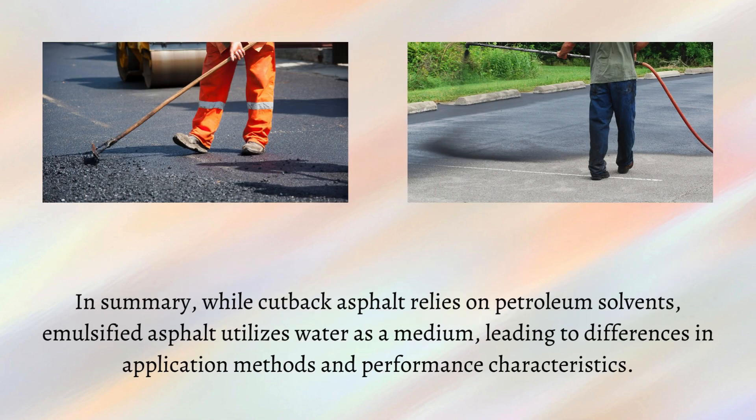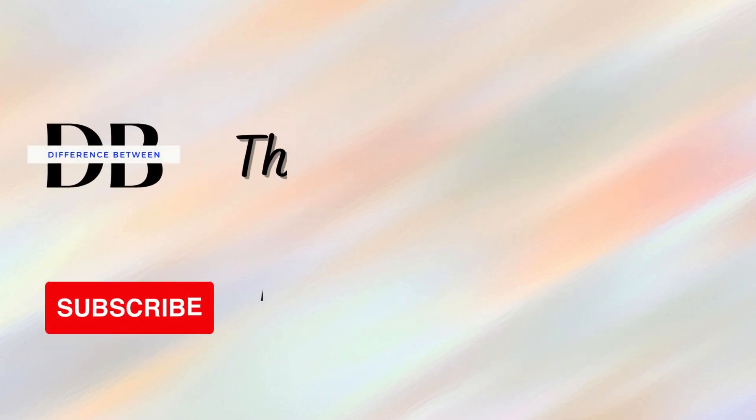In summary, while cutback asphalt relies on petroleum solvents, emulsified asphalt utilizes water as a medium, leading to differences in application methods and performance characteristics.